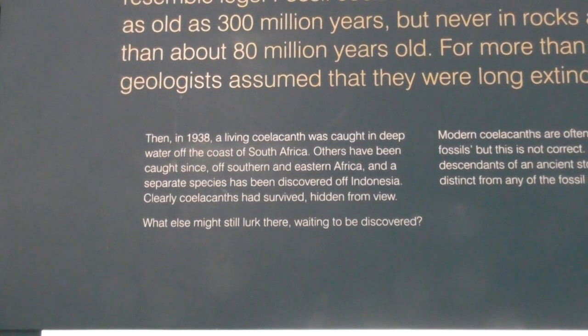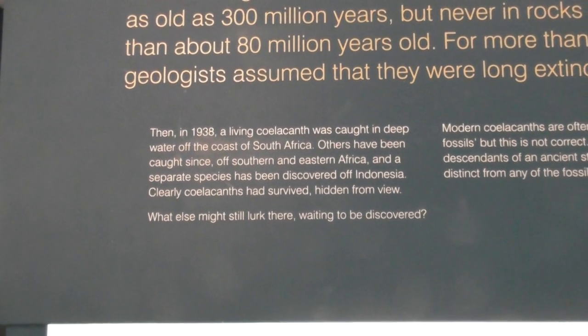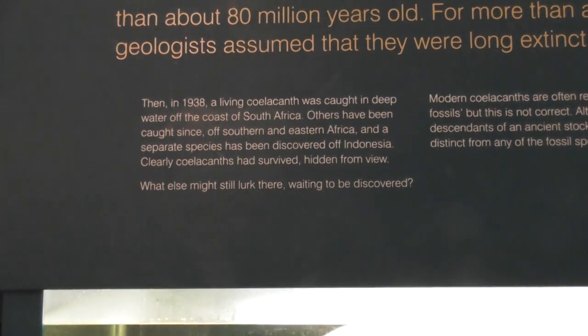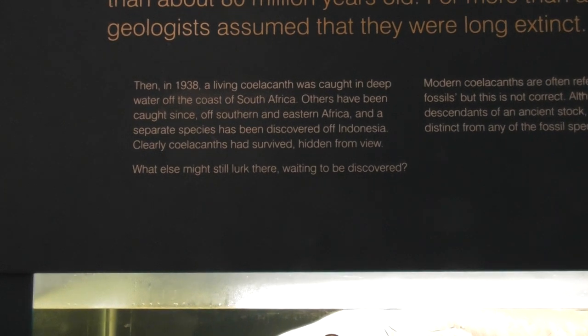In 1938, a living coelacanth was caught in deep water off the coast of South Africa. Others have been caught since off southern and eastern Africa, and a separate species has been discovered off Indonesia.